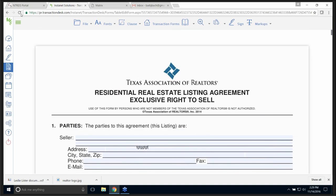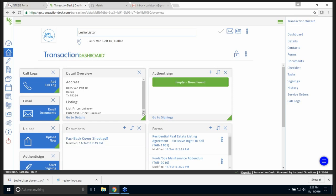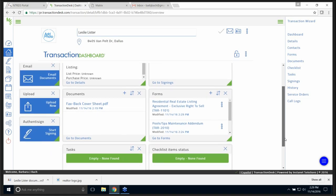Now I want to go back. I'm going to click the back button on my browser bar, and as you can see, it will take me back to my transaction dashboard. I could have hit the house over here on the left as well.